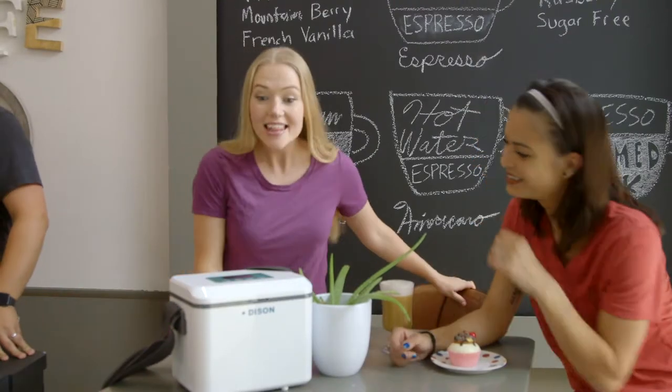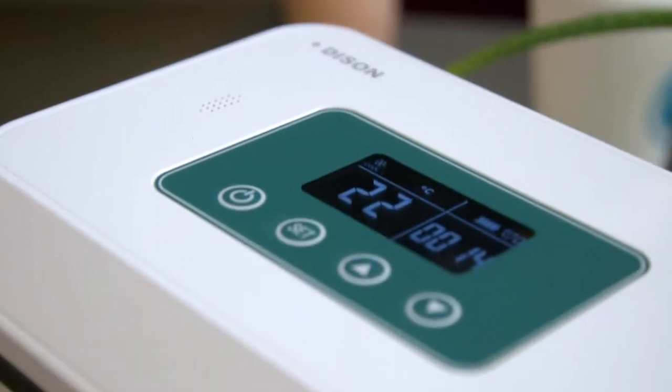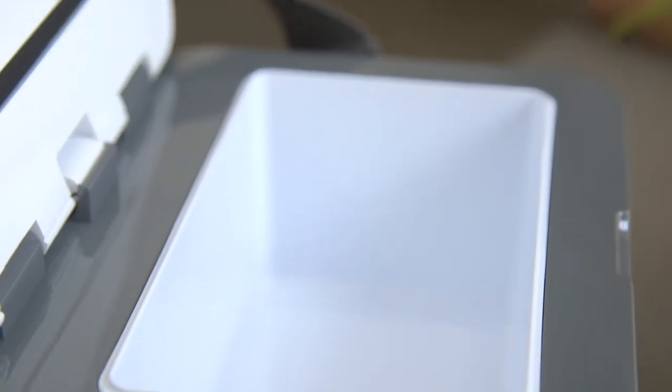What's that? This is an insulin refrigerated box. This cooling box has a large cooling power, and the maximum cooling difference inside and outside the box reaches 72.5 degrees.